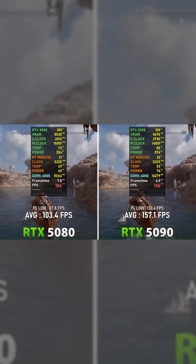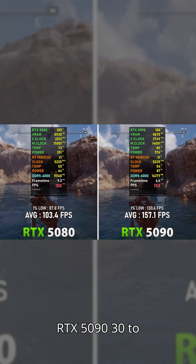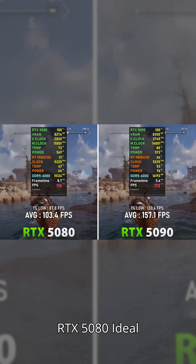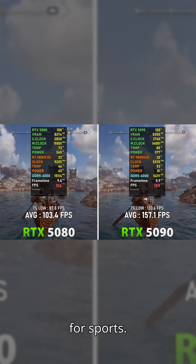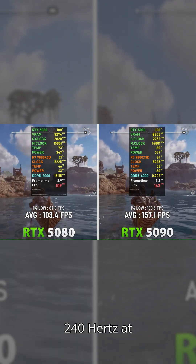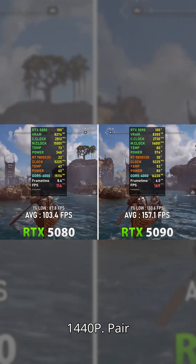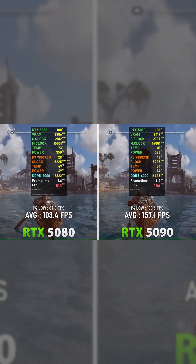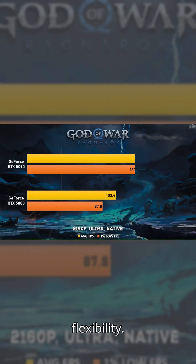The RTX 5090 is 30 to 40 percent faster than the RTX 4090. The RTX 5080 is ideal for esports at 240Hz at 1440p. Pair the 5090 with a high-end PSU and proper cooling.